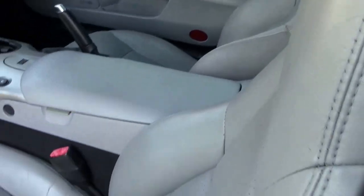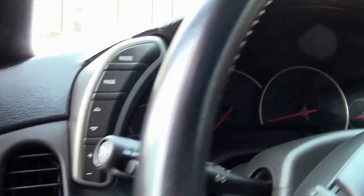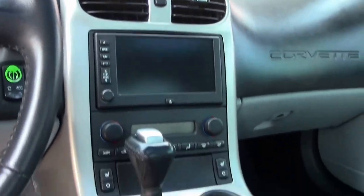This is a loaded 1SB car, so we have the heads-up display, dual zone climate control, memory seats, tilt and telescoping wheel, heated seats, and navigation.